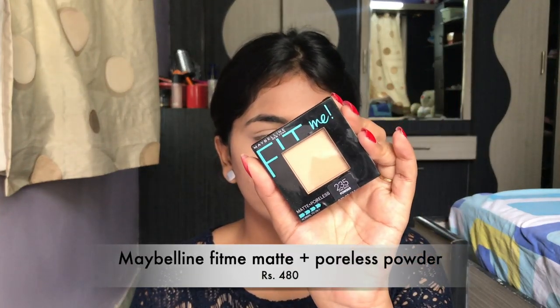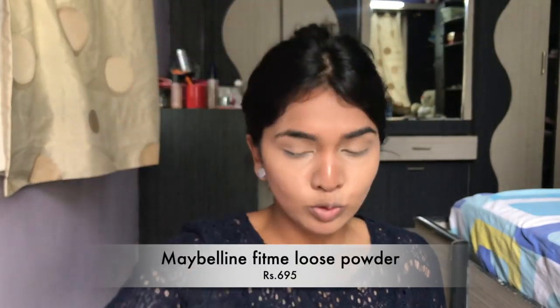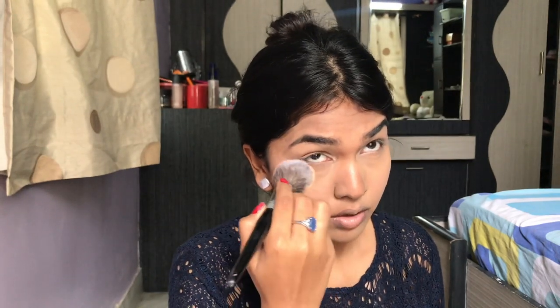For powder I have two options: the Maybelline Fit Me Matte Plus Poreless in a compact, and the same one as a loose powder. Both are amazing, but I'd recommend the loose powder more because loose powders are so versatile — you can set, you can bake, you can do anything. There's a price difference of two or three hundred between them but both are really nice. I'm using one to set my under eyes and the other to set my whole face.